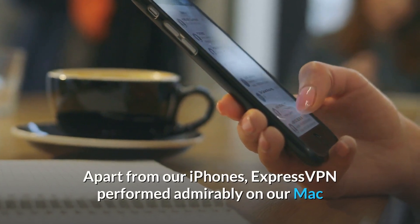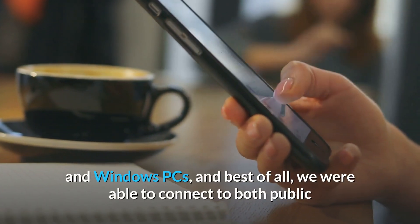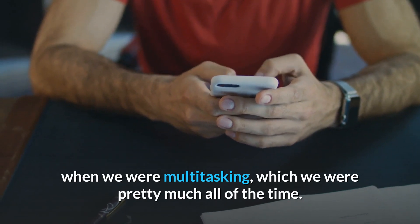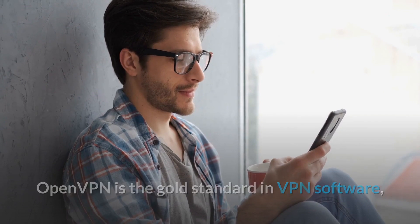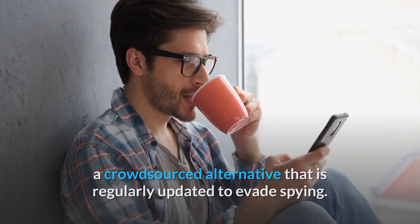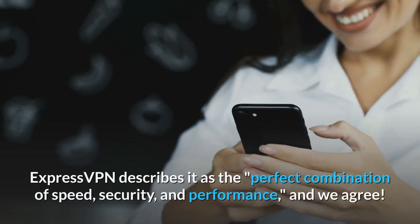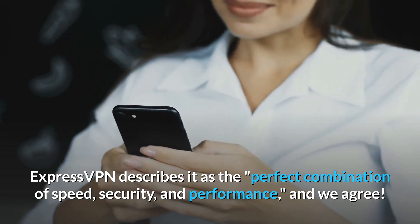Apart from our iPhones, ExpressVPN performed admirably on our Mac and Windows PCs, and best of all, we were able to connect to both public and private networks at the same time, which came in useful when we were multitasking. OpenVPN is the gold standard in VPN software, a crowdsourced alternative that is regularly updated to evade spying. ExpressVPN uses OpenVPN by default, which forced us to install third-party software. ExpressVPN describes it as the perfect combination of speed, security, and performance, and we agree.